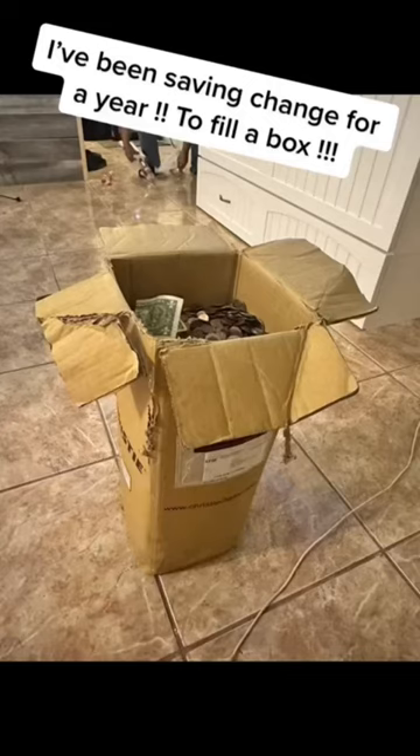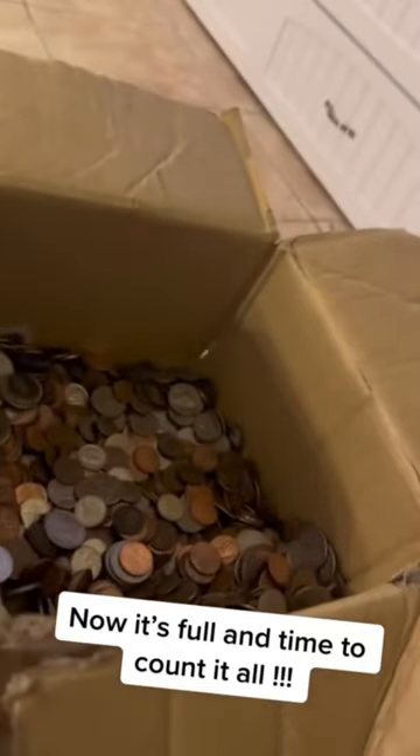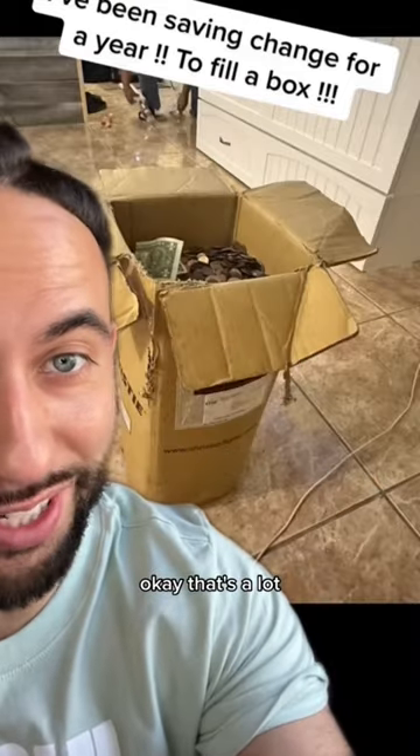I've been saving change for a year to fill a box. Now it's full — time to count it all. Okay, that's a lot.